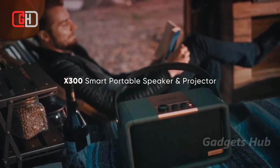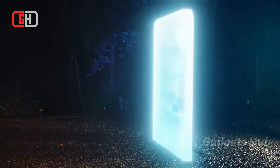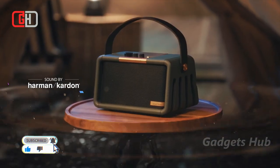Take the Nomdik X300 smart portable speaker and projector with you wherever you go. Blending impressive technology and gorgeous aesthetics, it has a custom build by Harman Kardon, sure to produce pleasurable audio. It also emits a 100-inch projection for movies anywhere.